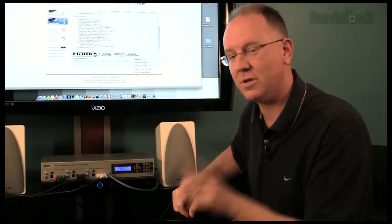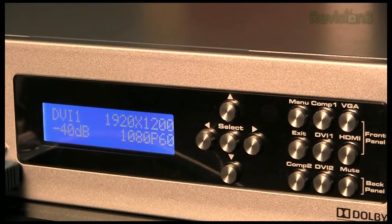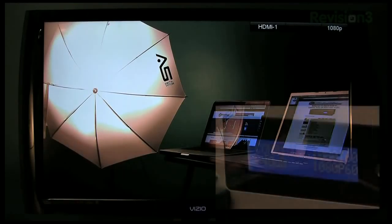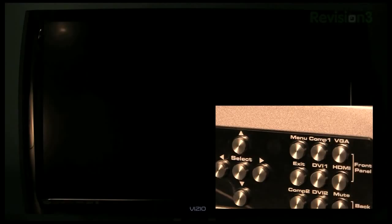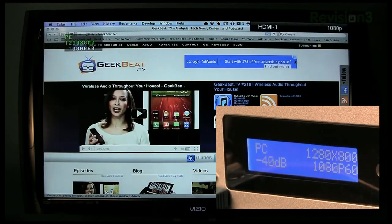It is connected to this Vizio monitor with HDMI output and it converts everything to a 1080p output. There's a keypad on the front with a set of buttons. Switching to component one input — this is the camcorder — it's coming in at 1080i 60 and outputting at 1080p 60. Switching to the VGA input — one of our laptops running at a lower resolution — it's coming in at 1280 by 800 but still outputting at 1080p.